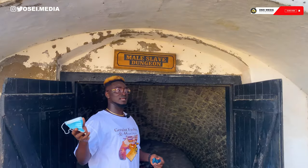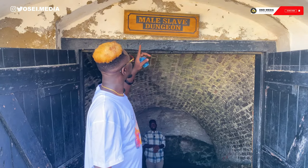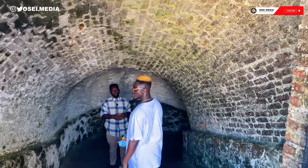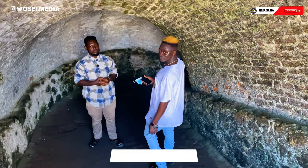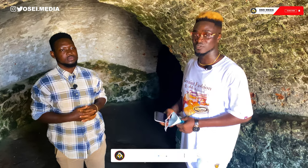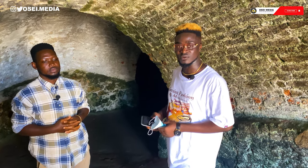Just as we said, this is the place and we are starting from here. You can see there is the male slave dungeon, so you can come in with us. We have this wonderful man here who will tell us his name and be our guide for today. He will show us around.